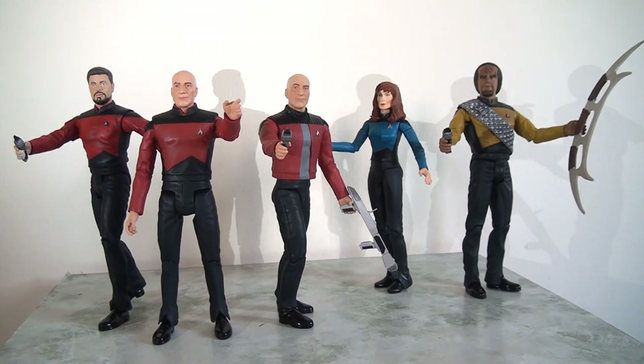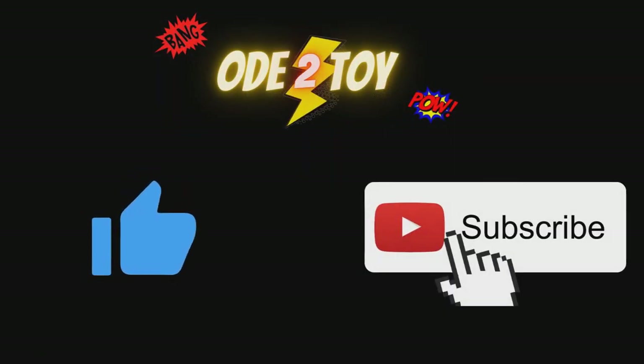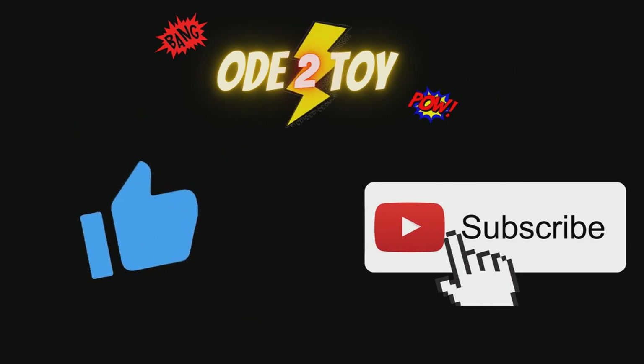In the next video I will take a look at some of the few figures they did release that fit the bill. If you enjoyed this video please do give it a like, and remember to subscribe as there'll be plenty more videos soon.